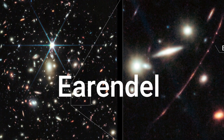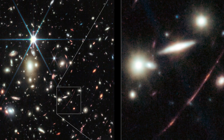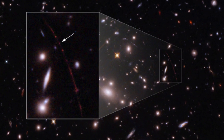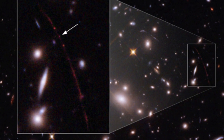Earendel: The star known as Earendel was discovered last year by the Hubble Space Telescope. It has taken 12.9 billion years for Earendel's light to reach Earth, meaning the star was shining less than a billion years after the Big Bang spurred our universe into existence.